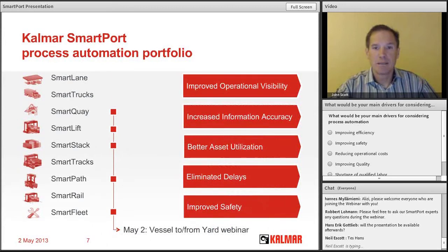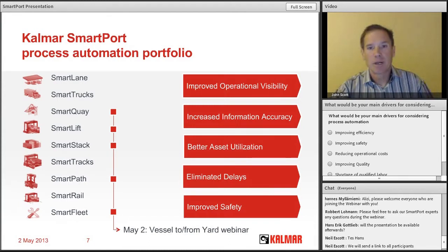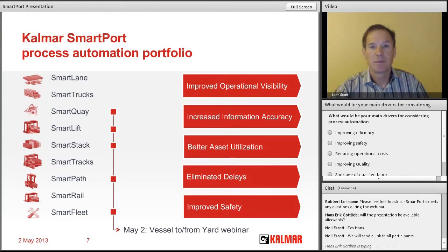Today there are nine different Kalmar SmartPort solutions, and we'll be focused on five of those. We'll start with SmartKey, which is the automation process of the quay crane. We'll move on to SmartLift, which is the job promotion process between lifting equipment and terminal tractors. We'll talk about SmartStack, which is the automation of the placement or retrieval of a container from the stack. And we'll talk about SmartPath and also SmartFleet.